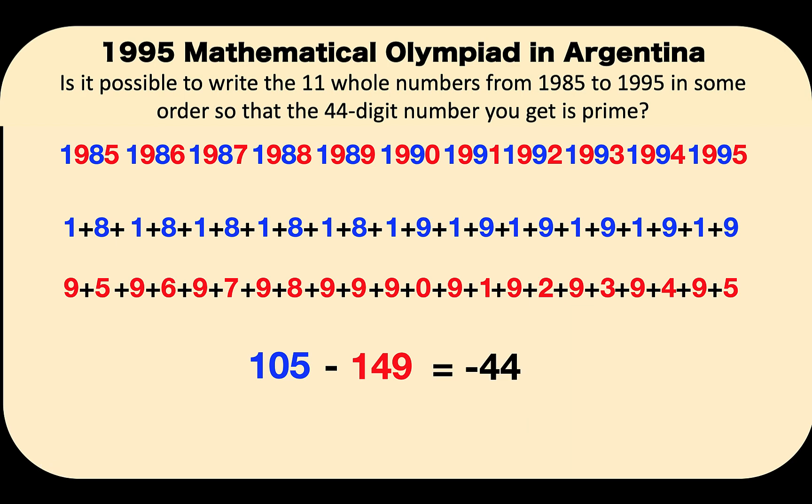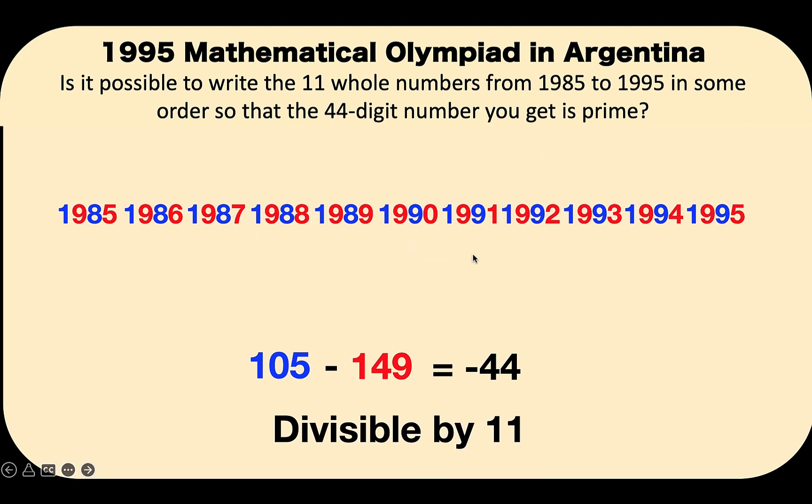Clearly, negative 44 is divisible by 11. And so our conclusion is that this 44-digit number formed by listing down the 11 whole numbers from 1,985 to 1,995 is a composite number — this is not a prime number.